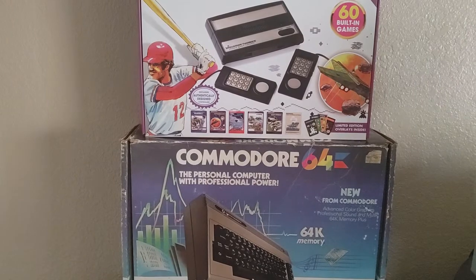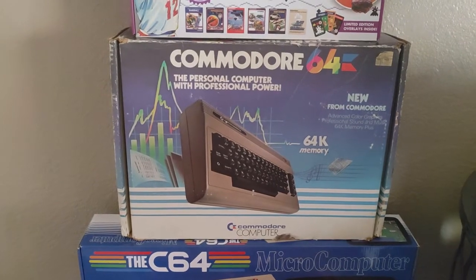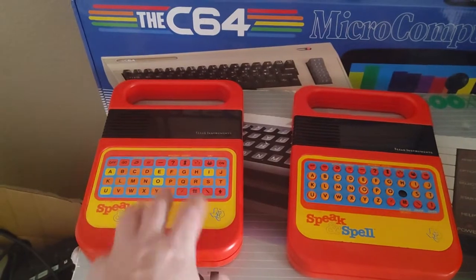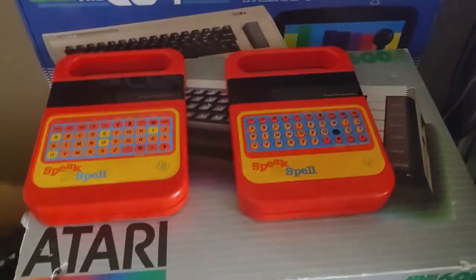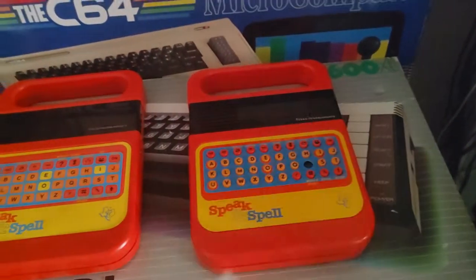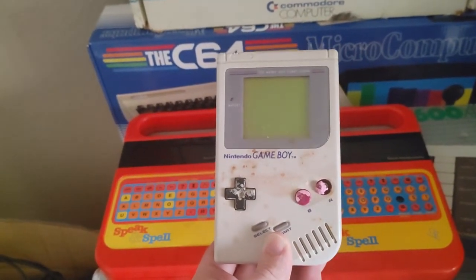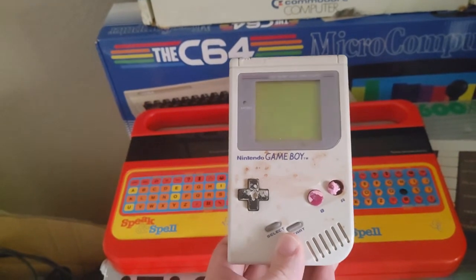I also got this Intellivision Flashback here in the box. I got the Commodore 64 in a box. The Maxi I already had. And then these Speaking Spells — I ended up getting one. I had one of the newer ones but did not have one with the actual tactile buttons, so that's kind of cool. And the Atari 600XL computer down here. This Game Boy has some kind of damage on it, so that's going to be a project — I'll probably get a new case and a new backlit screen for it.